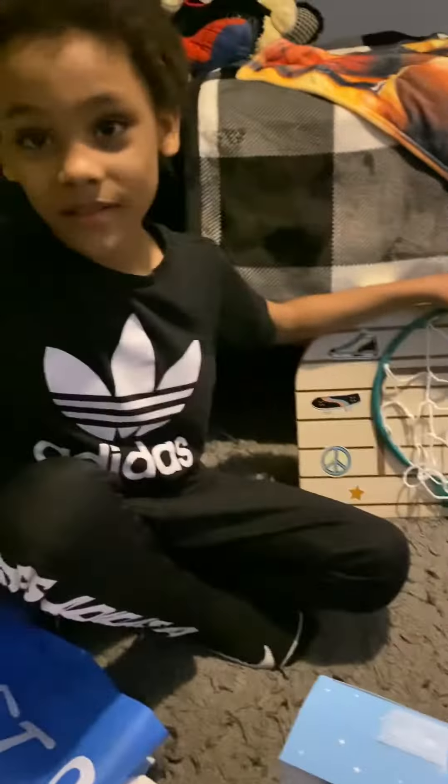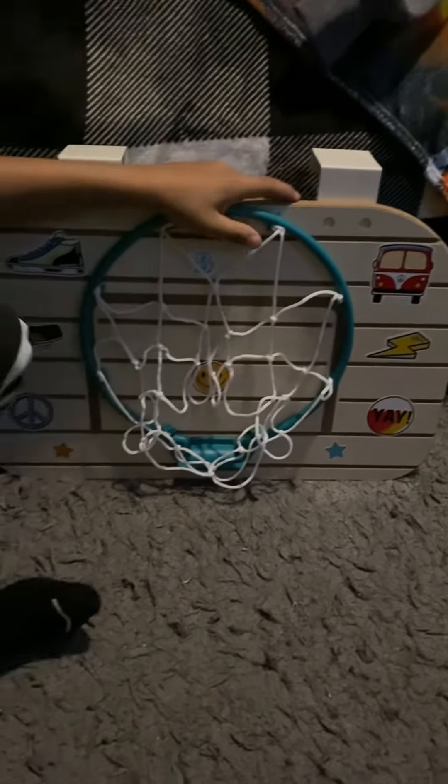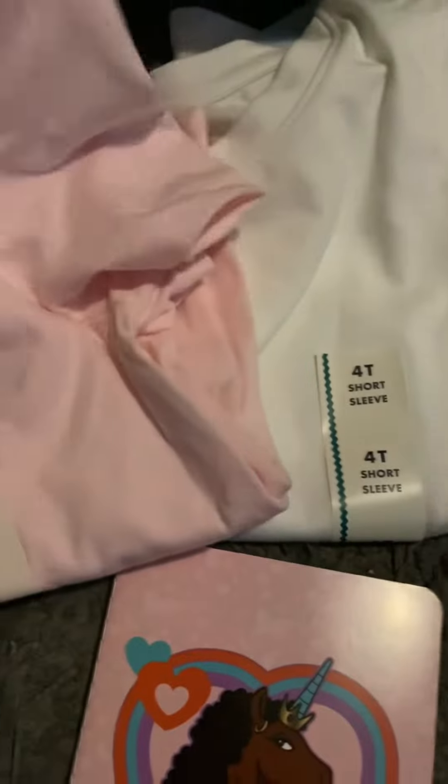Hey guys, look at what we got at the store! We were at Target earlier and he got a basketball hoop. I saw a Hulk Hogan toy but he didn't get it because he wanted the basketball hoop. Then we got Germany the color paint, look — Germany got a pink shirt and a white shirt.